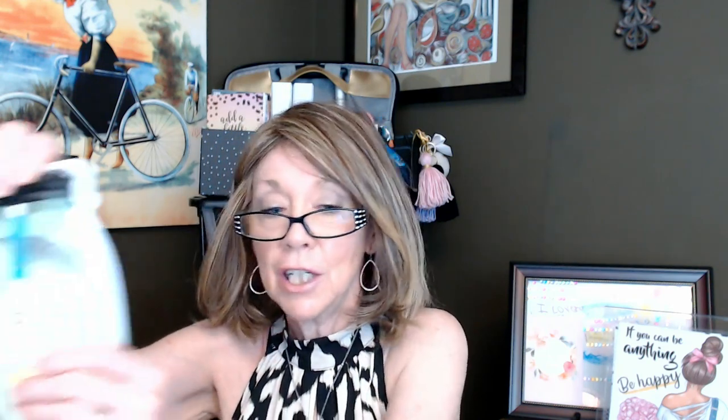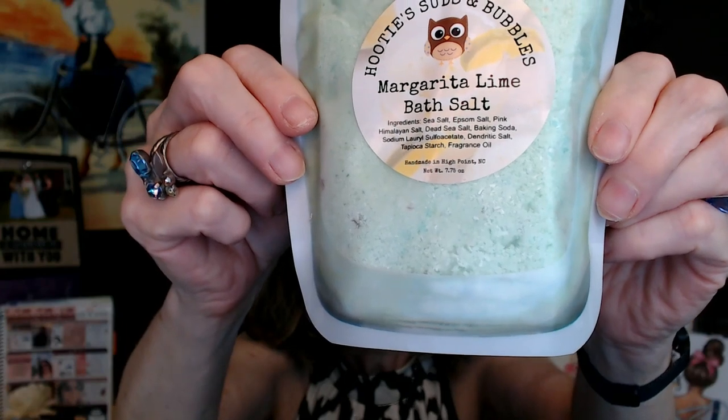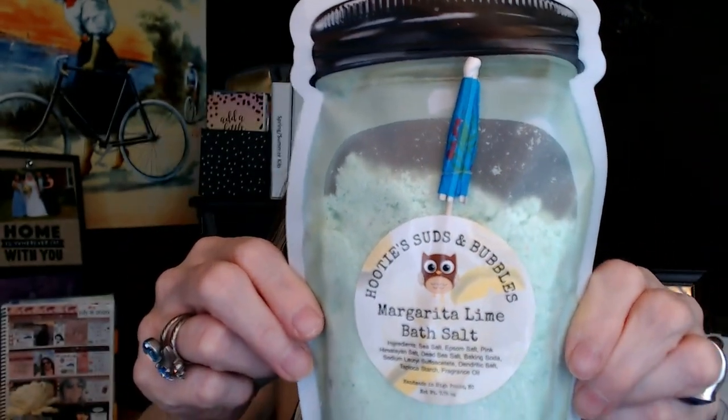Look at this — a little cocktail umbrella! This is the margarita lime bath soak, and it looks like a little mason jar. Salt soaks are known to relieve aches and pains, muscle tension, and inflammation. Use this one while you are having a cold refreshing beverage with a fancy drink umbrella — empty the desired amount into warm running bath water and enjoy. Wow, this is lime — this is a margarita that is heavy on the lime. When you take your bath with this you've got to have a margarita waiting for you. Love that.